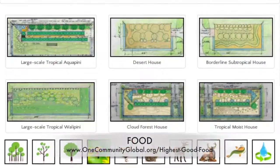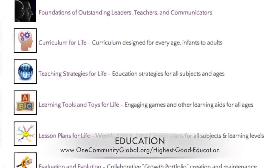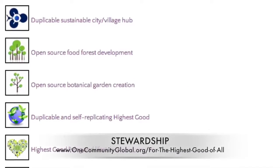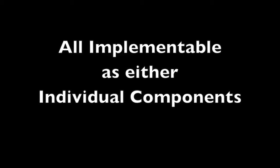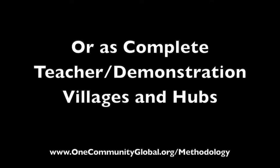This includes highest good approaches to food, energy, housing, education, for-profit and non-profit business creation, society, and true earth stewardship. We are creating all these things to be implementable as either individual components, or as complete teacher demonstration villages and hubs.